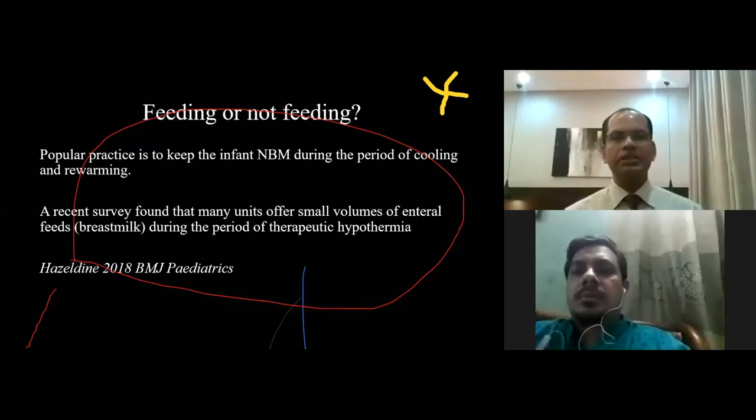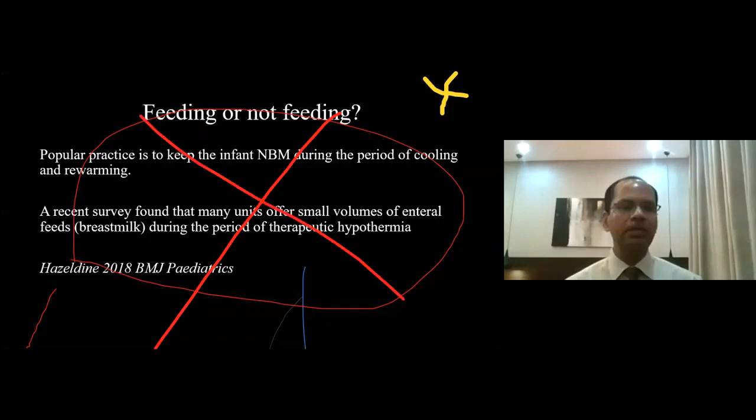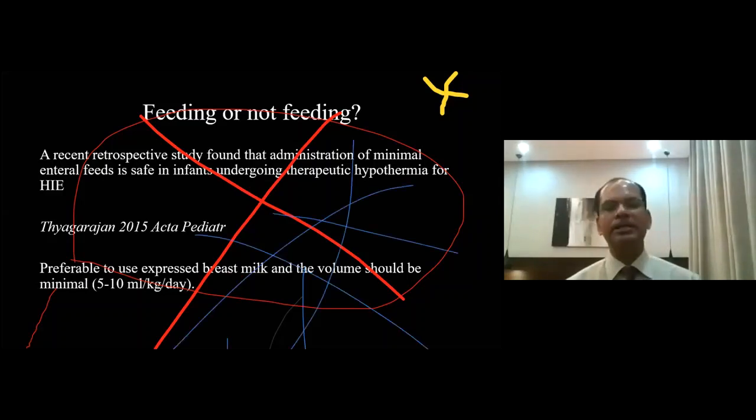How about feeding the baby during hypothermia? The popular practice is to keep the infant nothing by mouth during the period of cooling and rewarming. A recent survey found that many units offer small volumes of enteral feeds during therapeutic hypothermia, and a recent retrospective study found that administration of minimal enteral feeds is safe. If you want to feed, you can, but it should be a small volume, like 5 to 10 ml per kilogram per day.